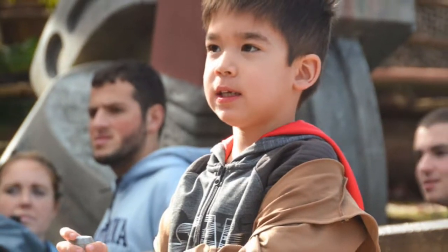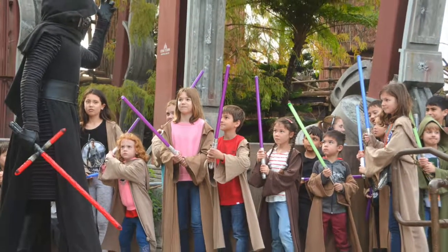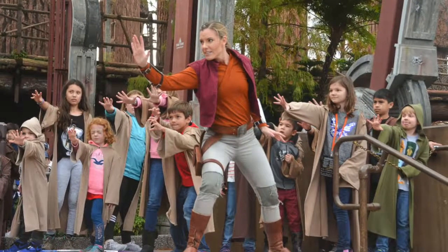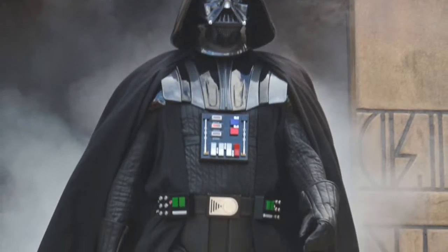Are you thinking about signing up for the Jedi Training Academy at Walt Disney World? Hi, I'm Marci from Marci and Mommy Land, and I'm here to show you what to expect and my insider tips to snag a coveted spot at Jedi Training, Trials of the Temple, at Disney's Hollywood Studios.